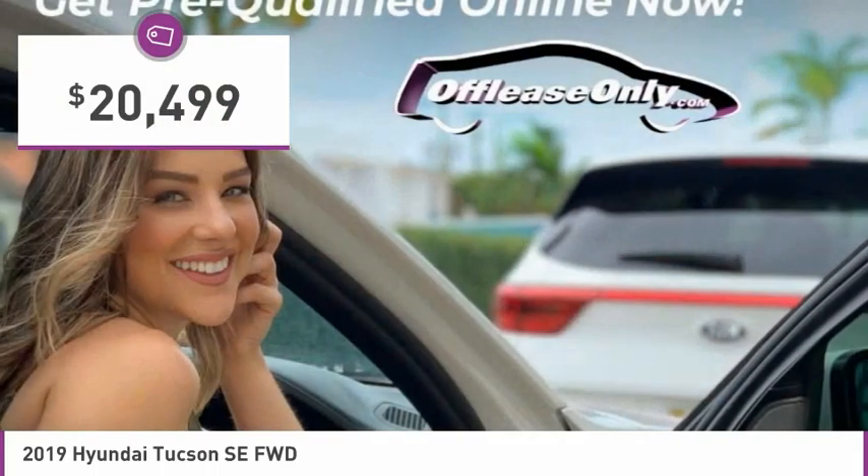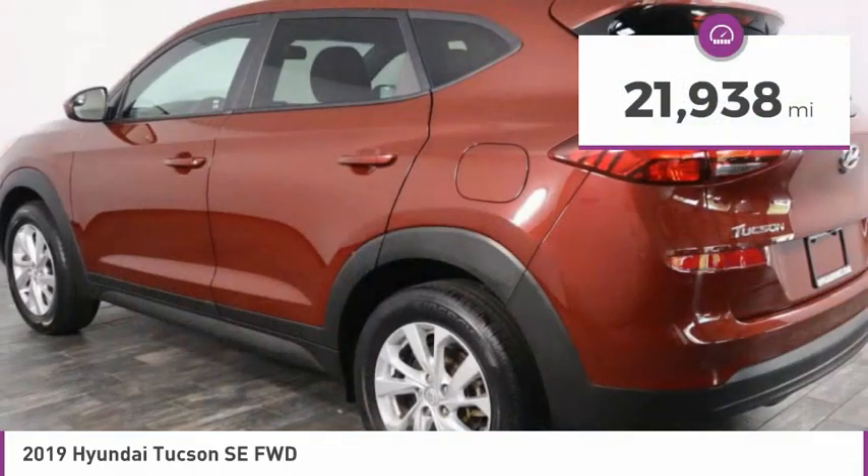And is priced below $25,000. This vehicle has less than 25,000 miles.